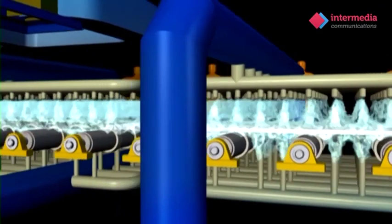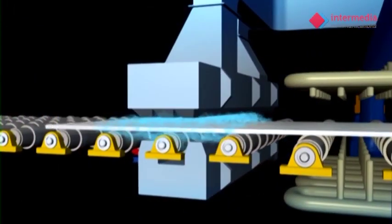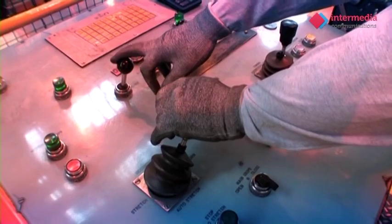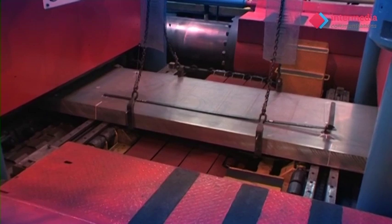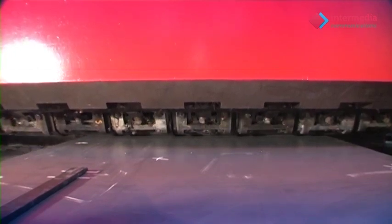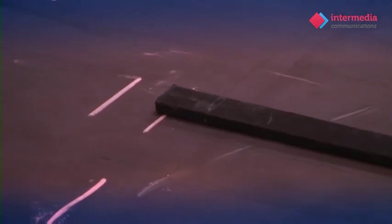Although the solution treatment process achieves the desired internal properties, the quenching process leaves the plate with internal stresses which can cause flatness and distortion. To remove these internal stresses, giant stretching machines capable of exerting up to 6,000 tonnes of force grip the plate at both ends and stretch the plate by over 2%.